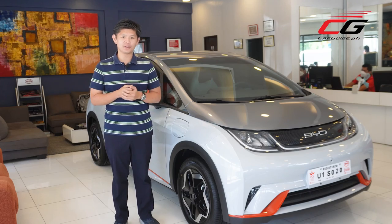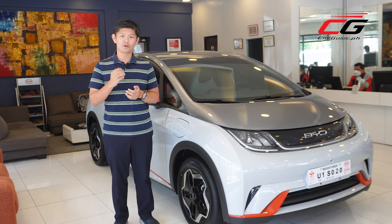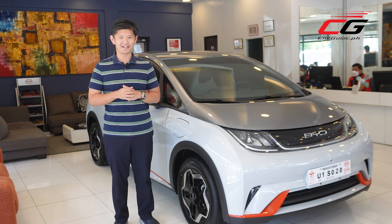Today we're discussing the most important aspect: the cars. With me is the 2022 BYD Dolphin, the most affordable EV in the Philippines. Let's go check it out.